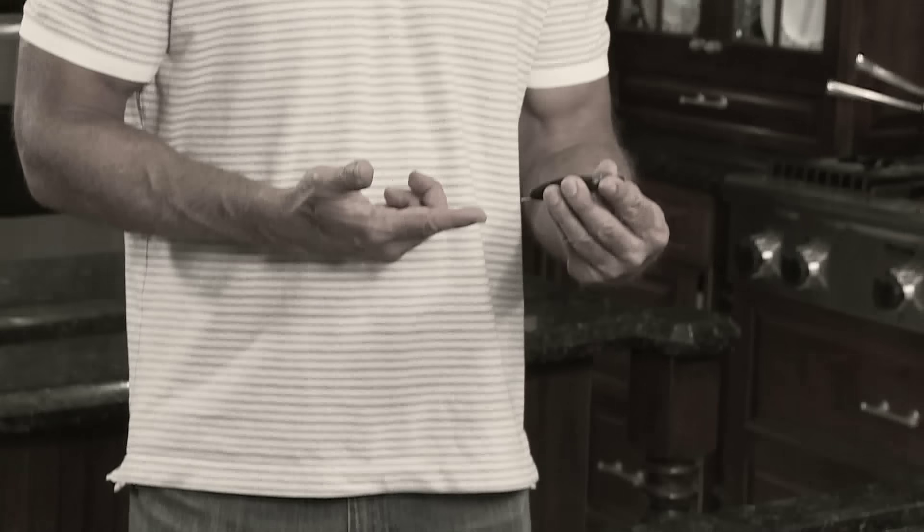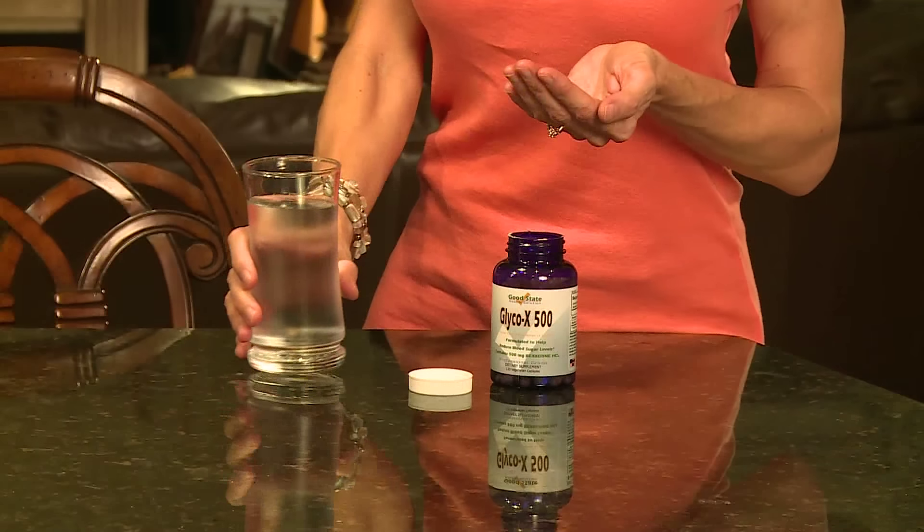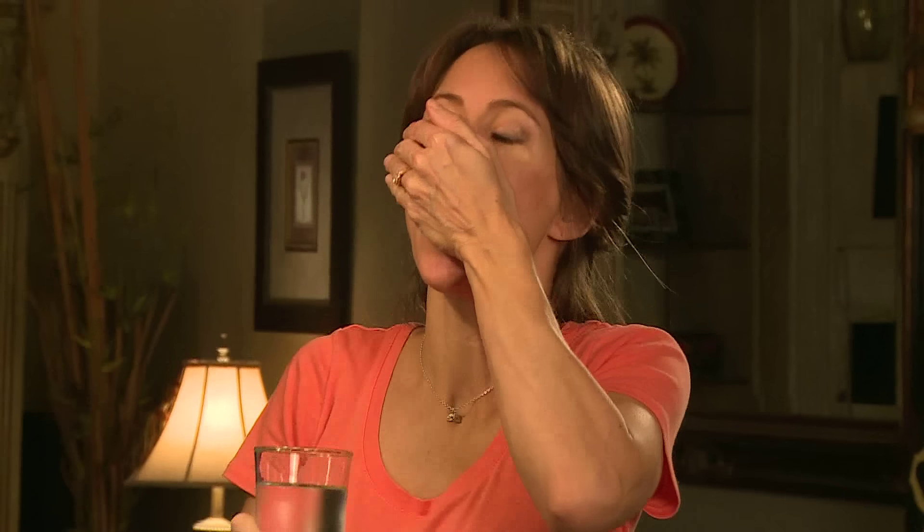Serious health problems can occur if your blood sugar levels are too high or too low. Give your body what it needs for a good state of health. Glyco X500 is designed and formulated to help support healthy blood sugar levels. Made in the USA, vegetarian, and containing the highest amount of all-natural berberine per serving.